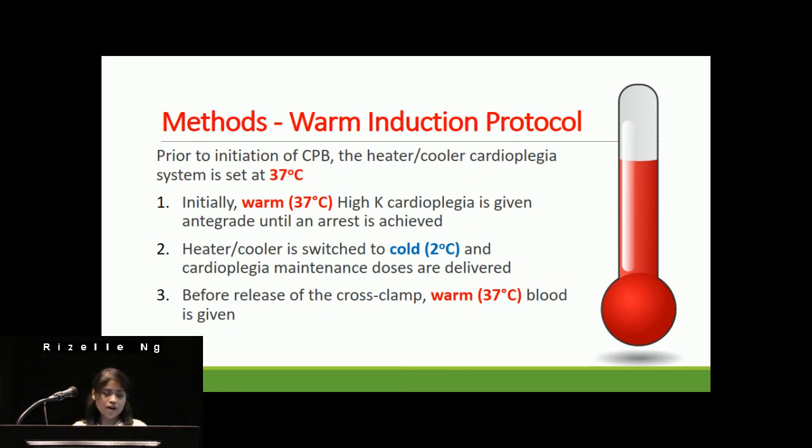In the warm induction group, prior to initiation of bypass, the heater-cooler cardioplegia system was set to 37 degrees Celsius. Warm high-potassium cardioplegia was given antegrade with a roller pump flow rate of 250 to 300 cc per minute until arrest was achieved. After warm induction, the heater-cooler was switched to cold cardioplegia delivered at 4 to 8 degrees Celsius, given antegrade and/or retrograde. Before release of the cross-clamp, warm 37-degree whole blood was given.